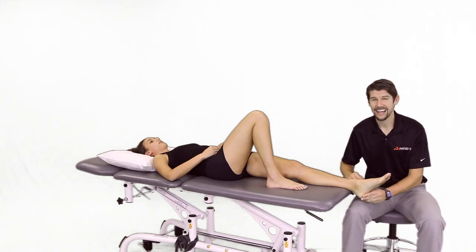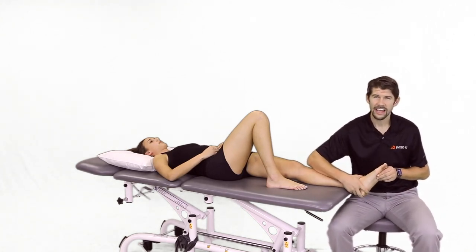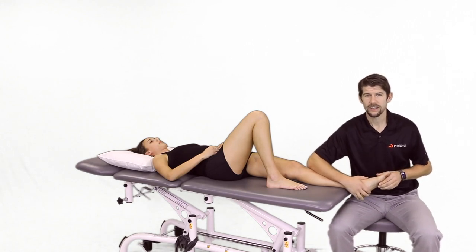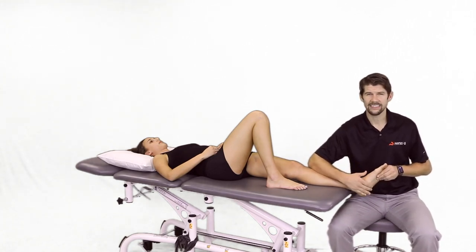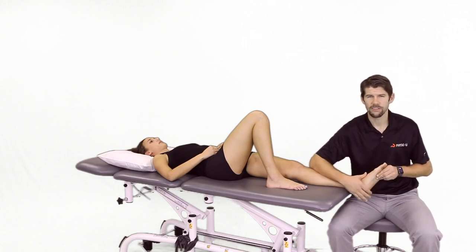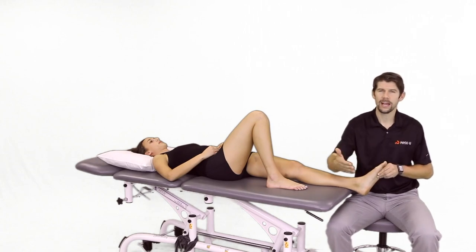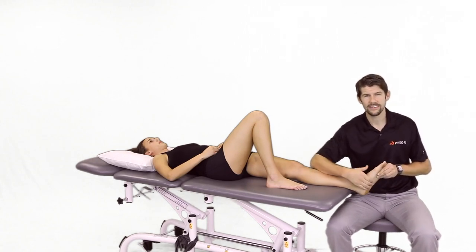When we talk about diagnosing subjectively, it's pinpoint tenderness as well as pain with first steps in the morning or after prolonged inactivity — so sitting in a chair for an hour, getting up, and those first 10 to 12 steps are very painful. Eventually the pain gets better as you walk, but with prolonged standing or prolonged walking, the pain tends to come back.